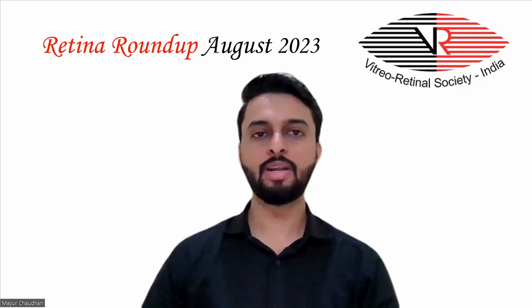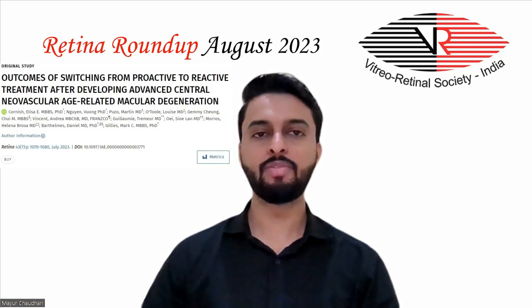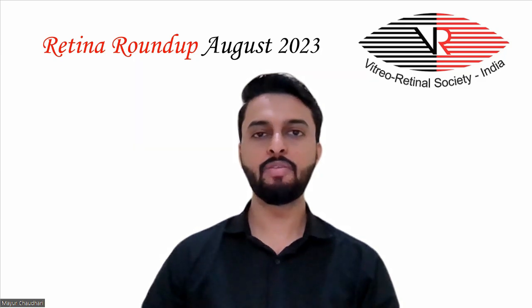Moving on to the second study, which evaluated the outcome of switching from proactive — that is, treat-and-extend — to reactive — that is, PRN — treatment after developing advanced central neovascular age-related macular degeneration. Data were collected from a retrospective analysis of a prospectively designed multinational registry of real-world neovascular AMD treatment outcomes.